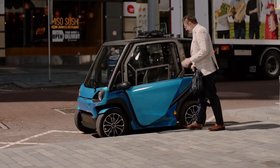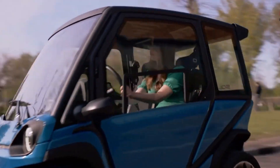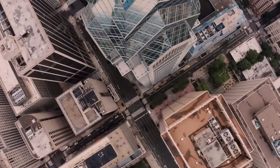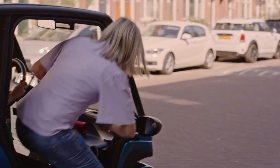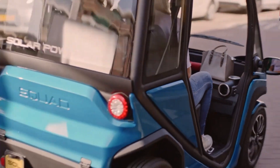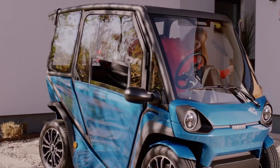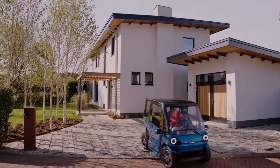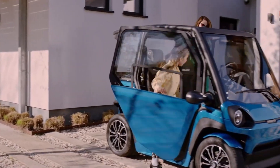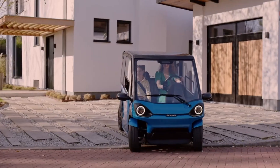The vehicle's solar roof contributes up to 13 to 19 miles of range per day, complemented by the option to recharge from a standard electrical outlet. Starting at €6,250, the base model can be customized with additional features like removable doors, air conditioning, heating, and extra batteries, catering to diverse urban commuting needs while prioritizing sustainability and cost-effectiveness.